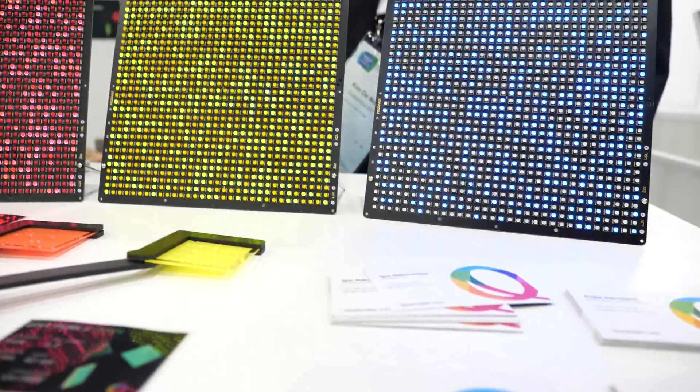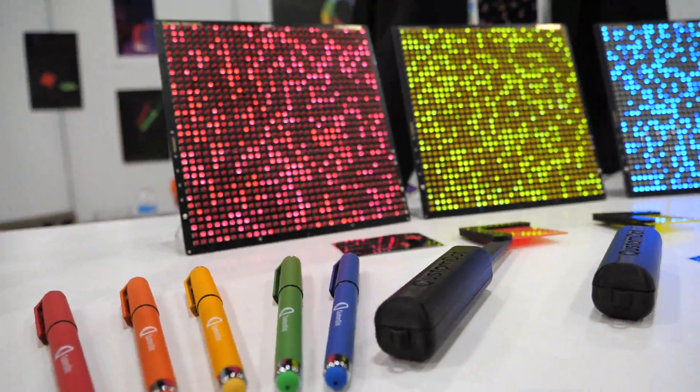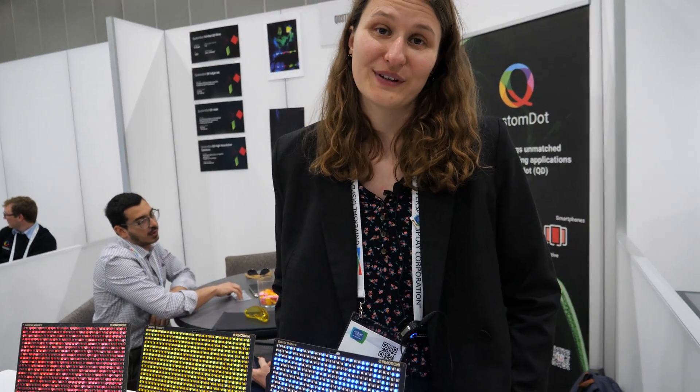So how was the show? The show was incredible. We met a lot of people, very good contacts within the industry. And we really see that everybody is dying for stable quantum dots in their micro LED application. And this is specifically something that we are focusing on.